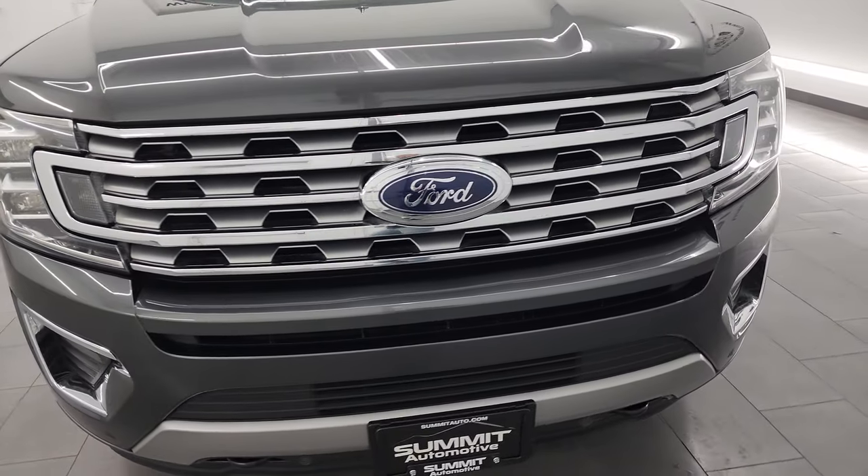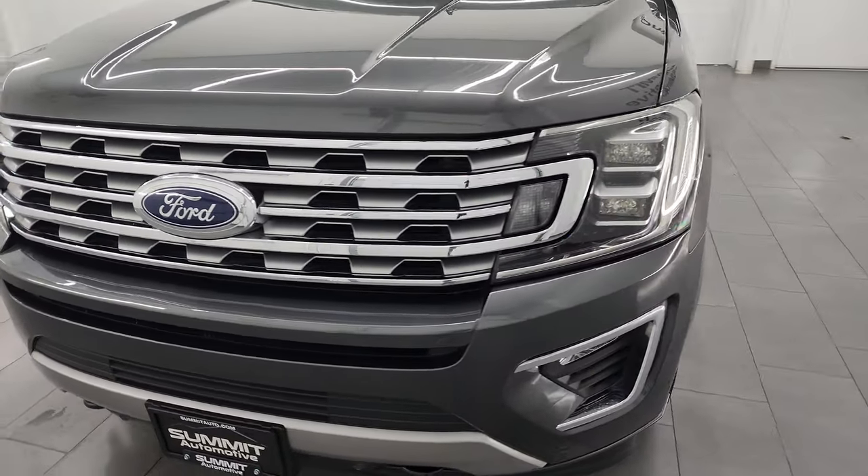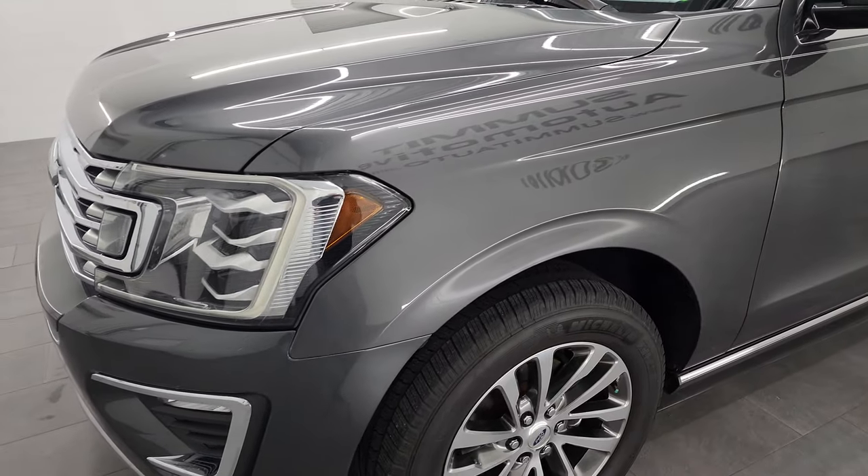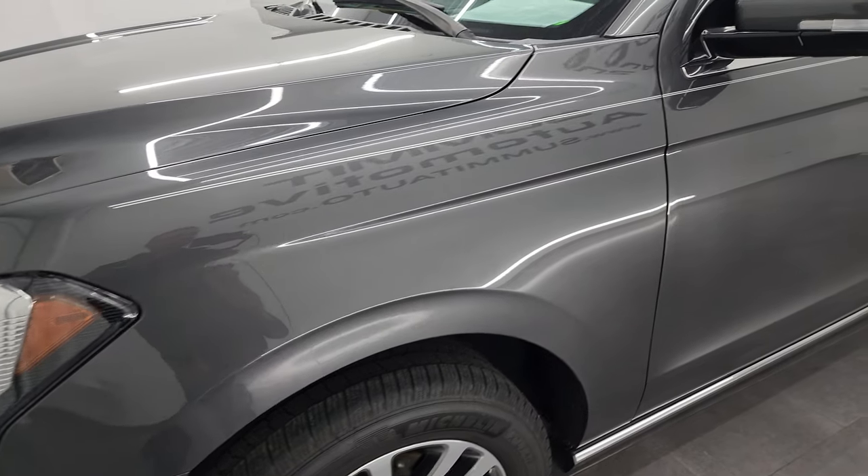I'm going to go all the way around in this video — inside, underneath, start it up, take a look under the hood, show you all the options inside, and give you the most accurate representation that I can of the vehicle.